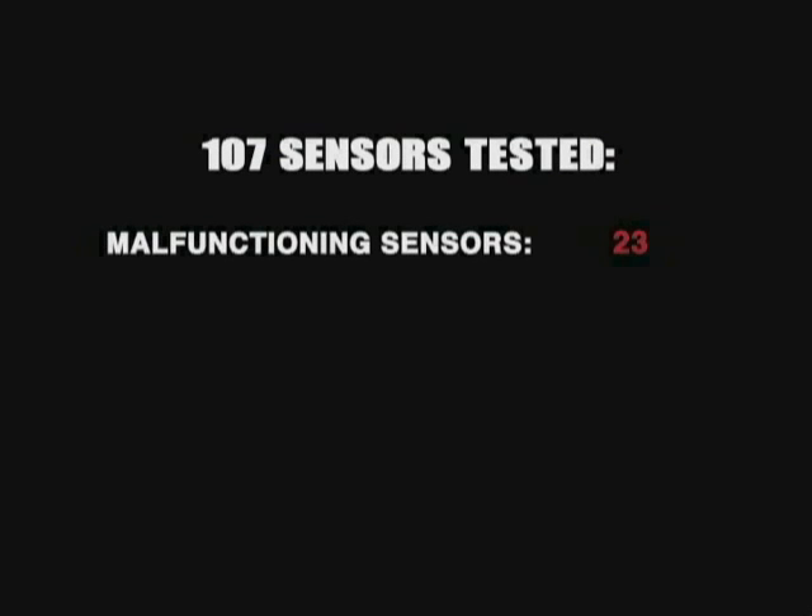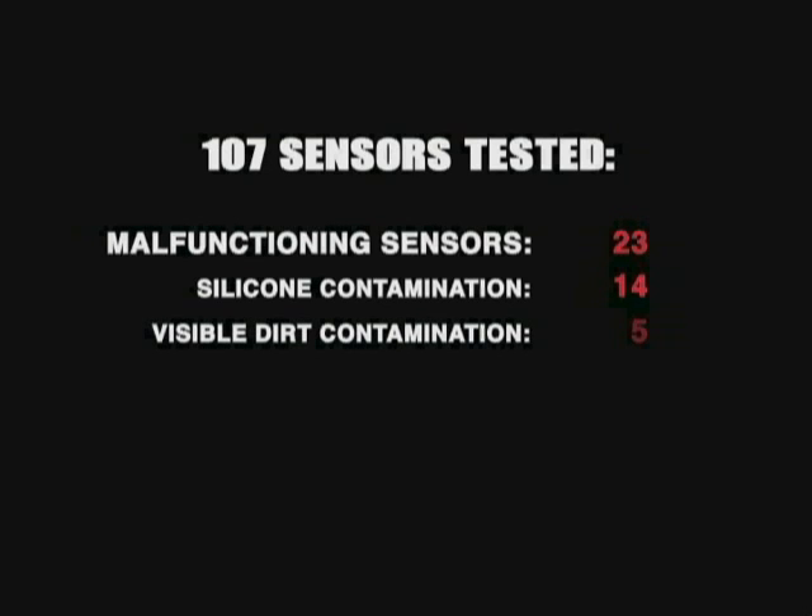To summarize: out of the 23 sensors tested as malfunctioning from a total population of 107, 14 were contaminated with silicone, 5 had some level of dirt visible under high magnification, and 4 were perfectly clean. None of the sensors that failed on the test bench had any K&N filter oil on them when subjected to chemical analysis.